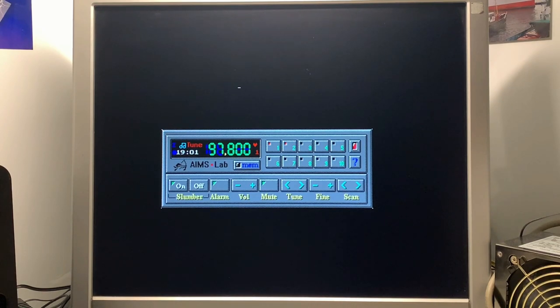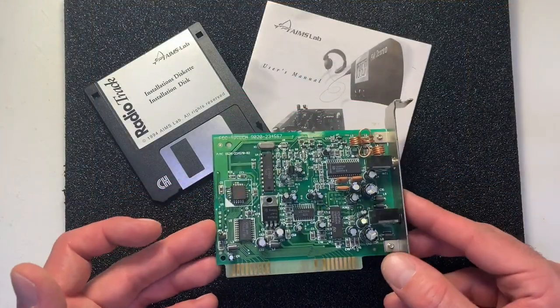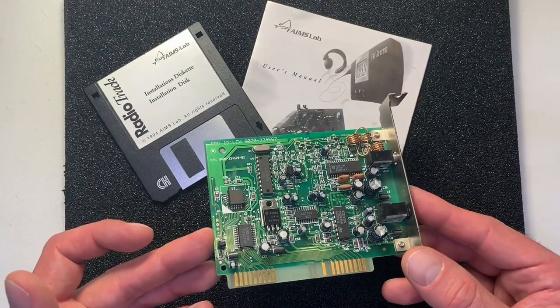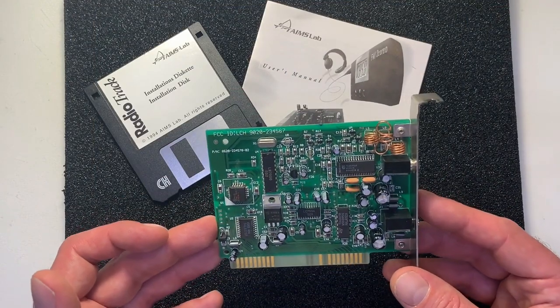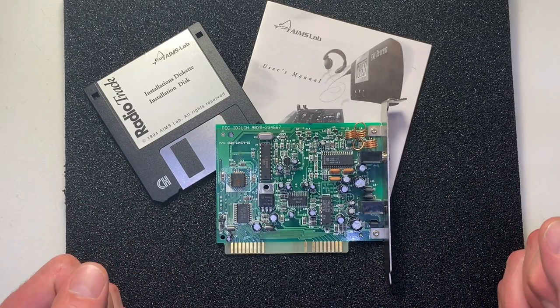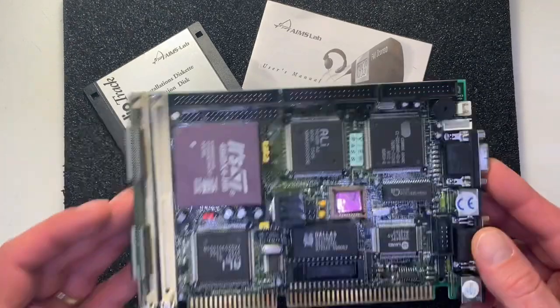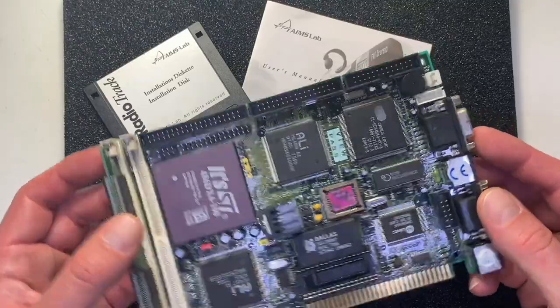It works fine and the sound is very nice. At the end, this is very reliable and easy hardware just for listening to the radio. I was thinking about which project I could use this card for, and a 4086 single board computer came to mind.